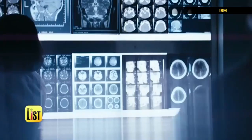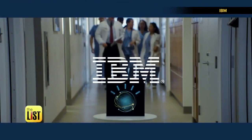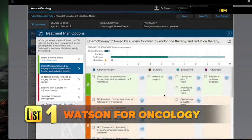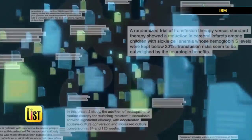Working together, we can help everyone live healthier. Watson for Oncology is helping cancer patients find the best treatment. It uses natural language processing to go through and read in the data from a patient's electronic medical record.